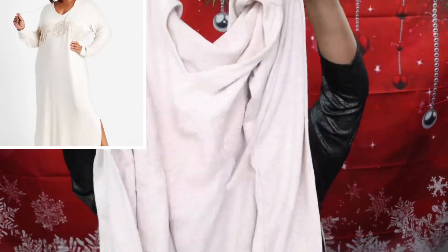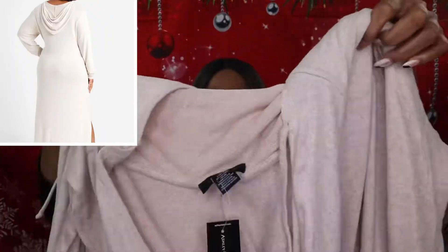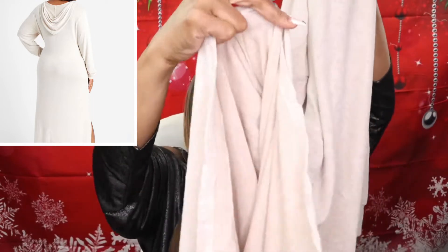I also got a dress to lounge around in. Here it is — it's real long and it has a hoodie. And you can see it's got splits on the side. I really liked that.